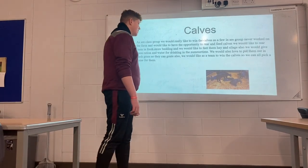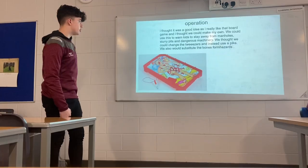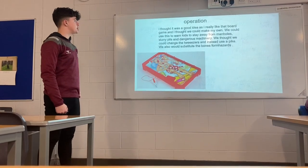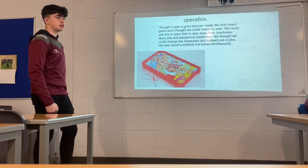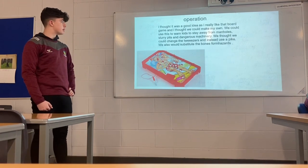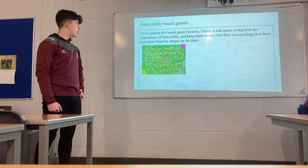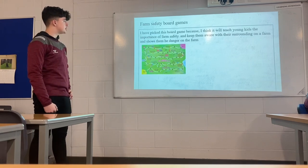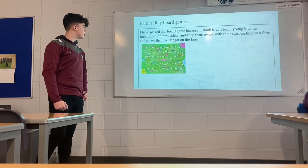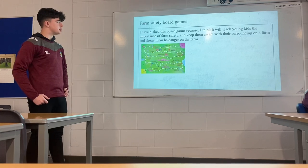We would also like the team to name the calves so we can pick all our names for every calf. We thought it would be a good idea to adapt games that we really liked. The first one is Operation — we thought we could use this to warn kids about manholes, slurry pits, and dangerous machinery, and we'd also like to substitute the bones for farm hazards. Another one we picked is a farm safety board game, which we think would teach young kids the importance of farm safety and keep them aware of their surroundings on a farm and show them the dangers.